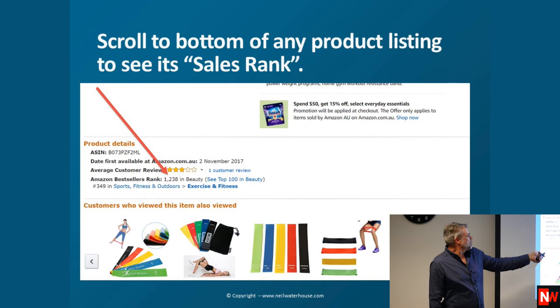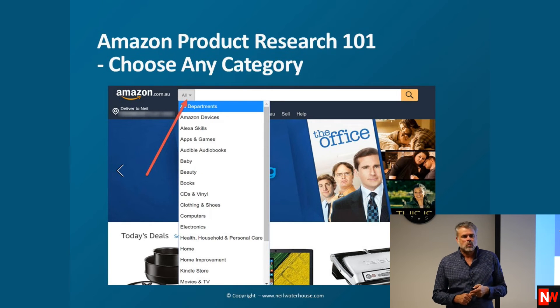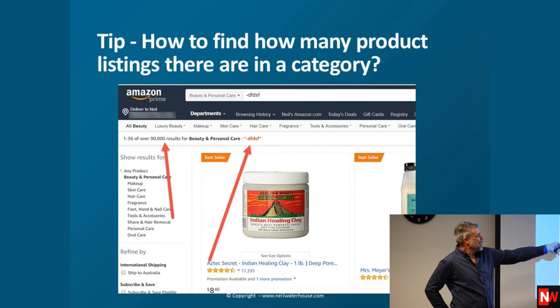This particular item is number 1,238 in beauty. Here's how you do research 101 on Amazon: click the little arrow at the top of Amazon on every page, scroll down, and choose any category. I scrolled to Home Improvement and DIY, then went to Beauty and Personal Care. I typed in '-DS' — just some rubbish — and now I can see there are 90,000 results in that category. So there are 90,000 other listings competing in that category.